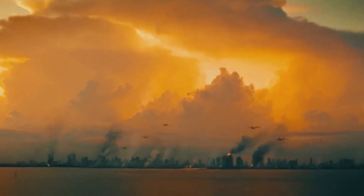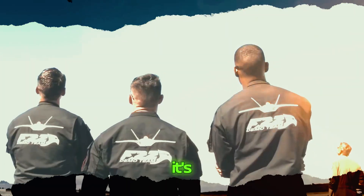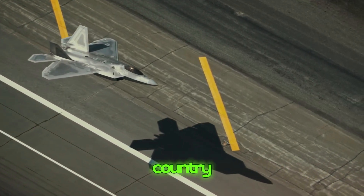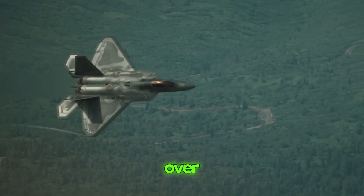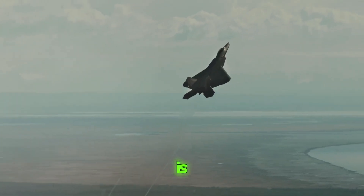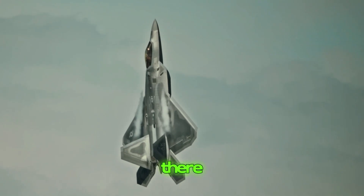The mighty F-22 Raptor is like a super fancy airplane made to be the boss of the sky. It's super high-tech and built to be the best at flying and fighting. Lockheed Martin built the F-22 Raptor for the US Air Force. It's out there flying missions all over the world, like our flying superhero protecting us wherever it goes. The main reason we have the F-22 Raptor is to make sure we're the kings of the sky.